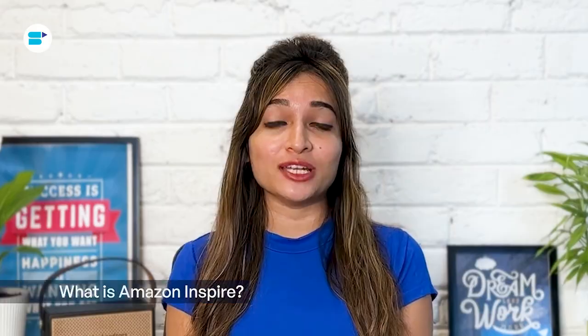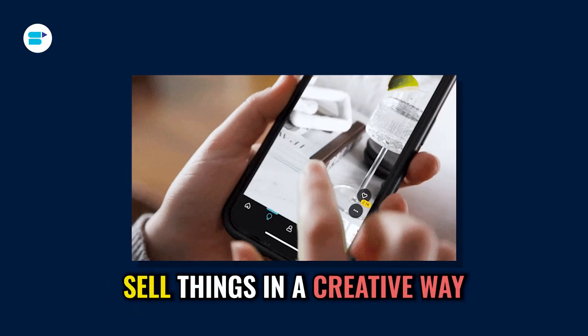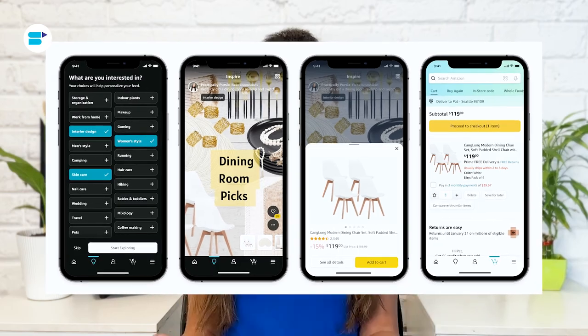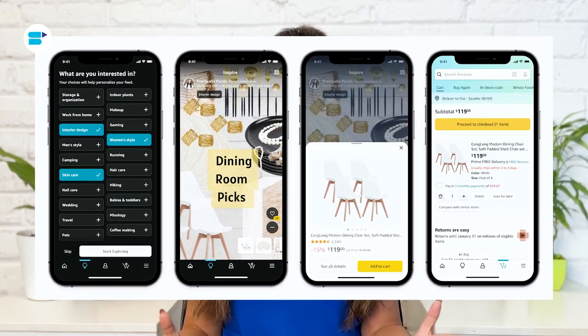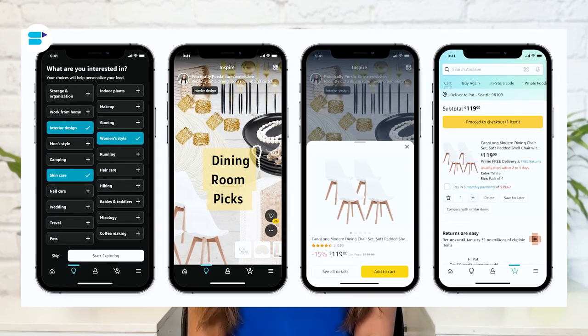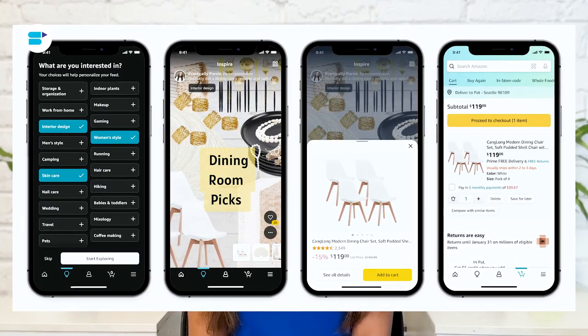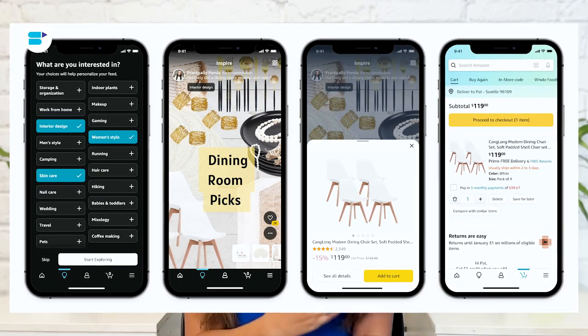Amazon Inspire is like a cool and fun feed on Amazon that helps customers, influencers, and brands sell things in a creative way. It's a bit like TikTok, which almost 78% of Gen Zs use. This feed has easy-to-understand and enjoyable content, which is different from what you usually find on Amazon. True to its name, Amazon Inspire has inspired people, influencers, and brands to share trendy and relatable stories.